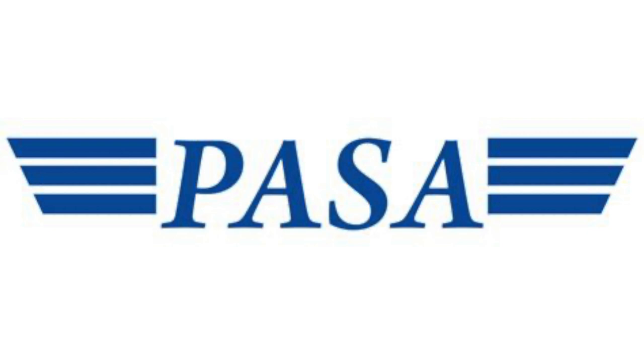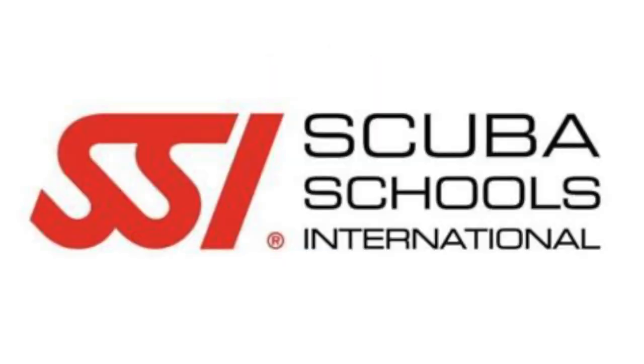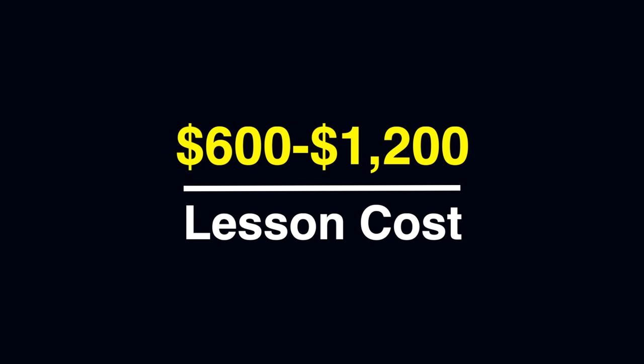A level 2 rider doesn't necessarily need any more lessons at this point. However, it is a good idea to have an experienced rider or instructor keeping an eye on you — you just need a little more time on the water to get that upwind riding and your transitions down. For more information on the kiteboarding levels, you can check out PASA or IKO; I'll leave links in the description. They're basically the two main organizations that set the standard for kiteboarding, kind of like PADI if you're familiar with scuba diving. On average, you're going to pay around $600 to $1,200 in lessons to get to level 2 and possibly even level 3.